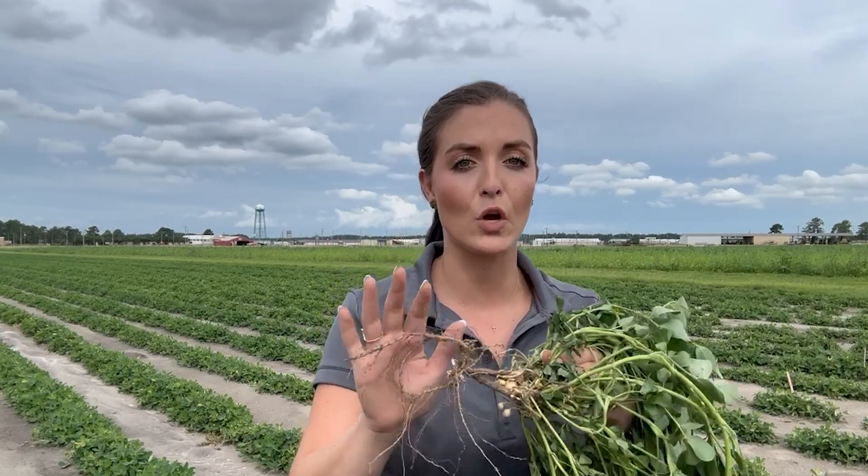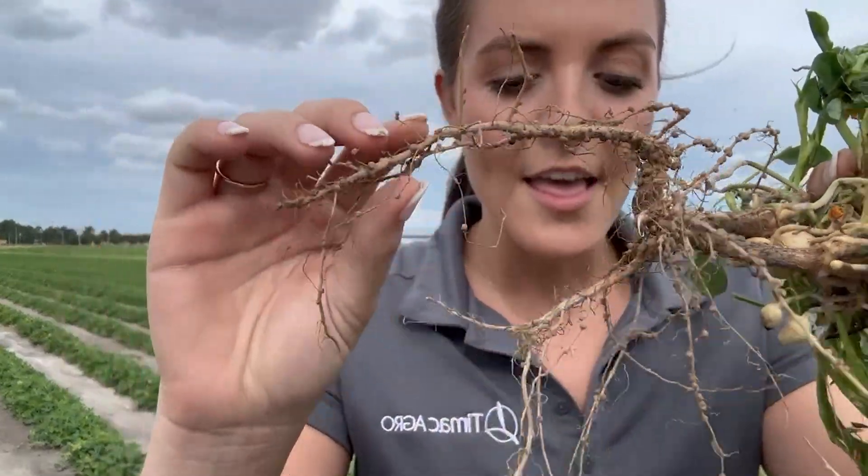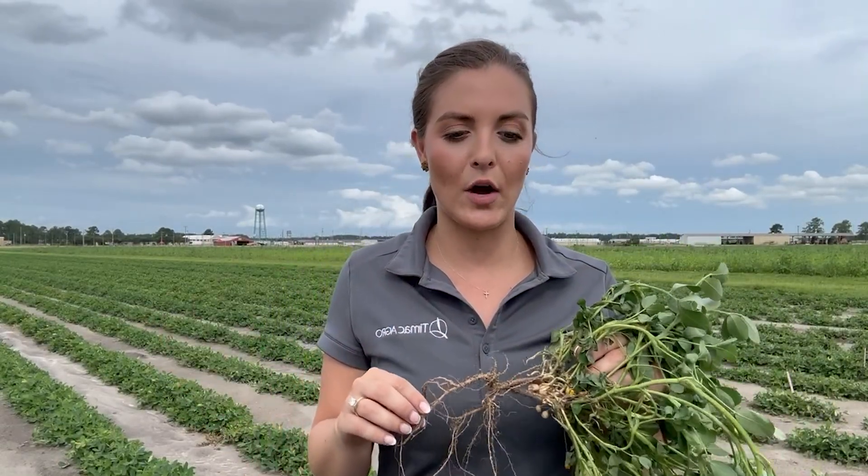In legumes and other plants there is a specific bacteria that lives in and forms small growths on the roots called nodules. You might be able to see it from this video. This bacteria is usually called rhizobacteria — that is what's on these roots, called nodules. This is that specific fertilizing job I talked about earlier.